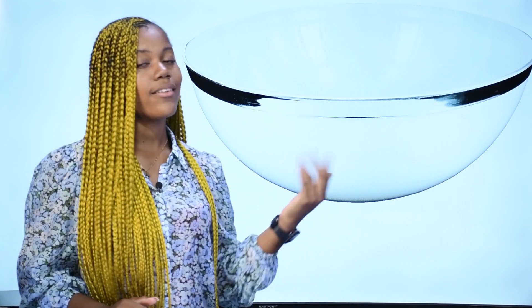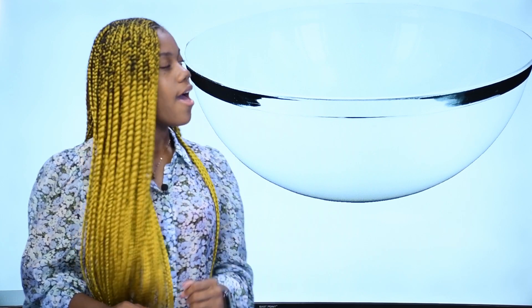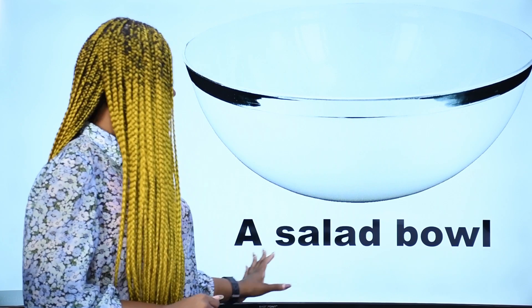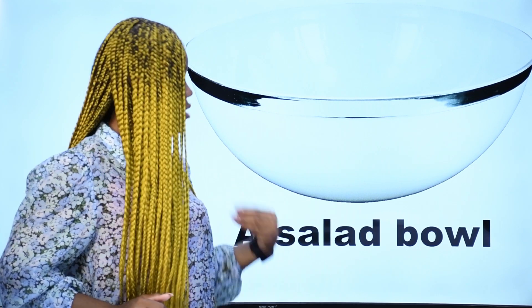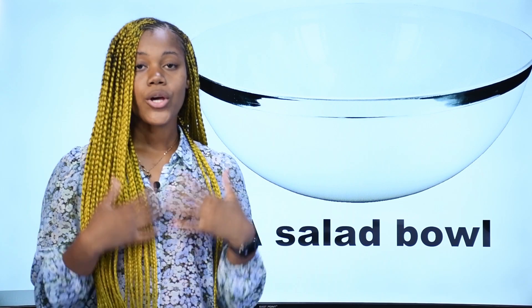Qu'est-ce que c'est? What is it? C'est un saladier — un saladier en français. In English, we say a salad bowl. This is a salad bowl. Repeat after me: a salad bowl.